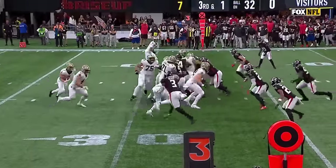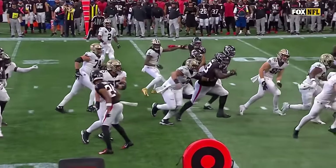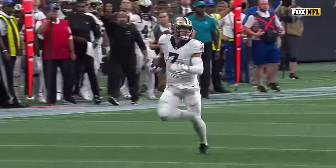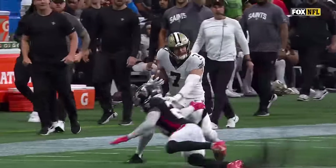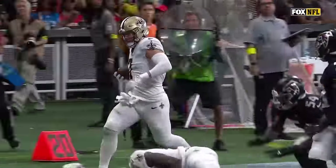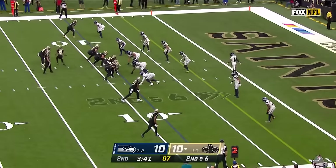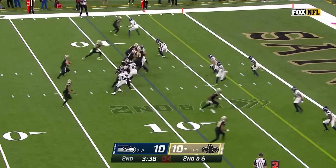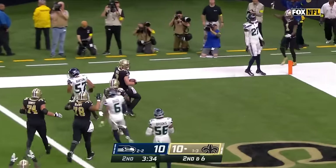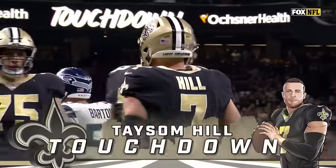Taysom Hill, you know when he gets in there — quarterback keeper, they run the power with him. Andrews and Peet kick out A.J. Terrell, and it's off to the races for Taysom Hill. They're still gonna always keep that in their repertoire, this package, because he's so physical, loved running downhill — they've had so much success. Hill back in at quarterback, Dwayne Washington checks in at running back. He's gonna block for Hill, and Hill yet again strolls in — his second rushing touchdown of the first half.